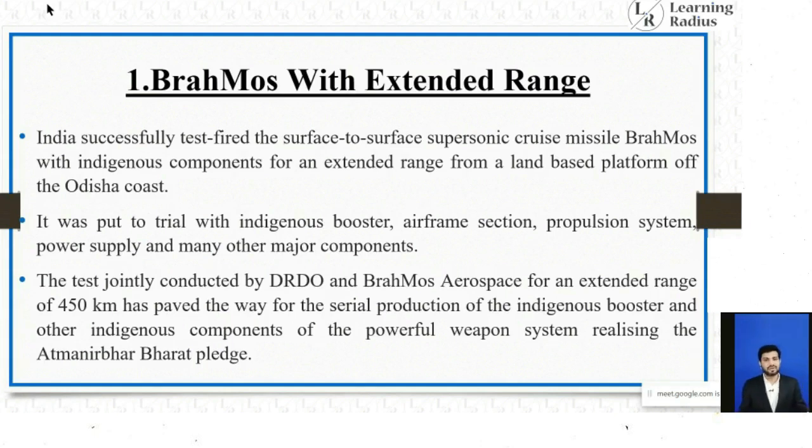Looking at last year's UPSC 2020 paper, they asked a question on solar water pumps with technical details in two statements. In the same manner, UPSC can ask questions related to BrahMos regarding their booster, propulsion system, airframe section, and power supplies. BrahMos was jointly tested by DRDO and BrahMos Aerospace for an extended range of 450 km, paving the way for serial production of indigenous components, realizing the Atmanirbhar Bharat pledge.